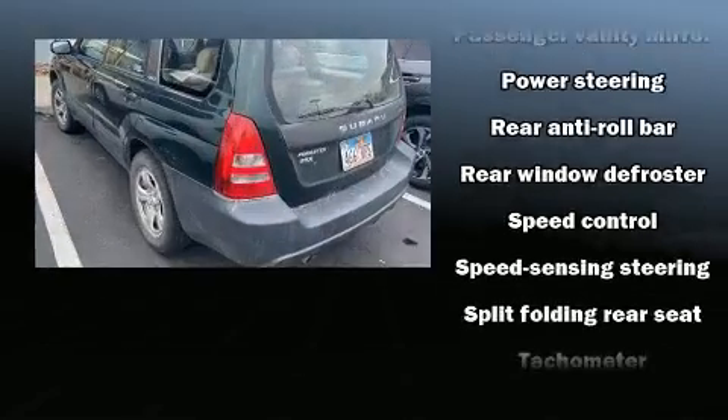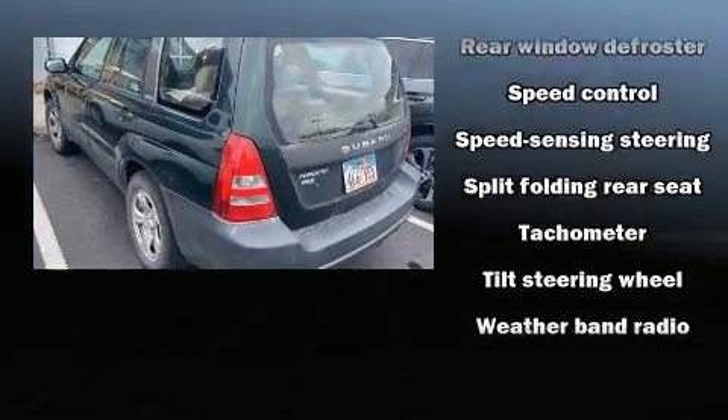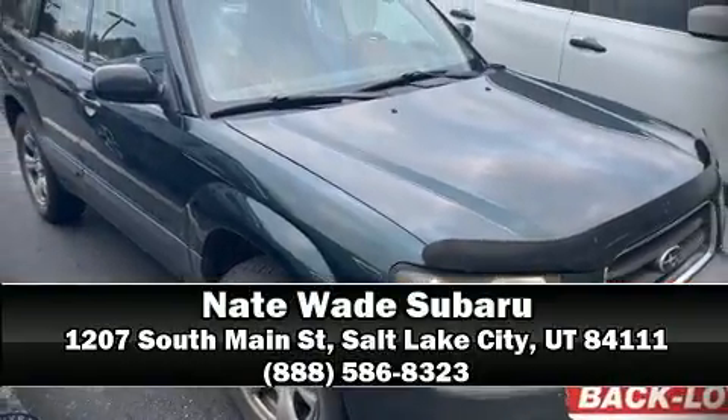ABS brakes. All-wheel drive enhances stability in unpredictable circumstances. Please don't hesitate to give us a call.